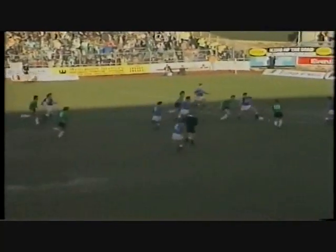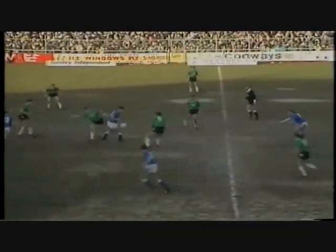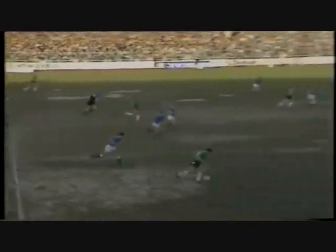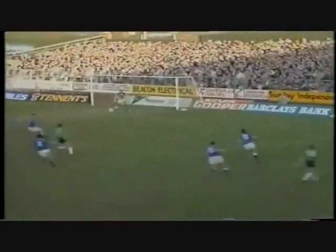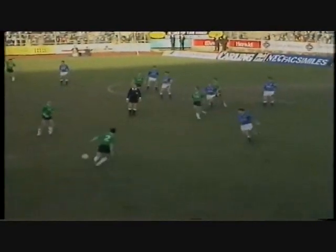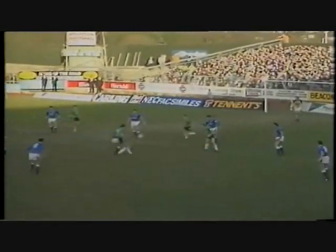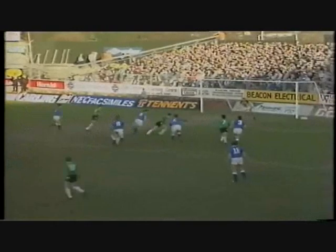This is Tynan, and the shot was from Kevin Hodges. So a chance at either end in a little over a minute. Sharp — just hooked away from him. This is Hodges. That clearance only as far as Kenny Brown. Tynan almost got tall enough — that's Tynan with a flick.